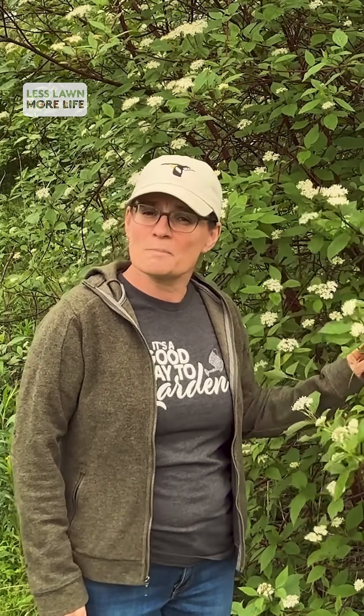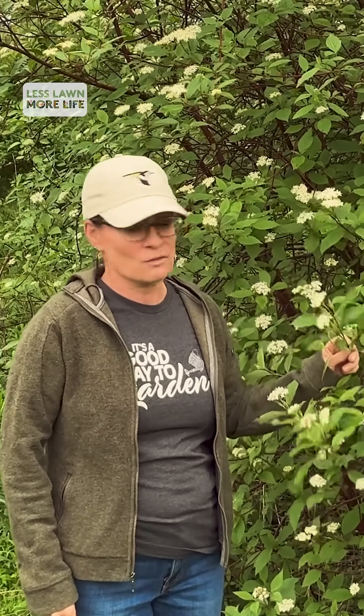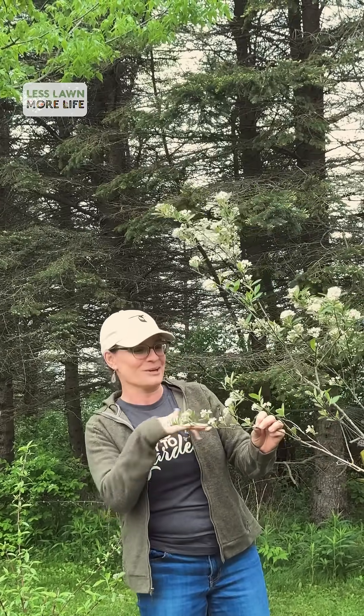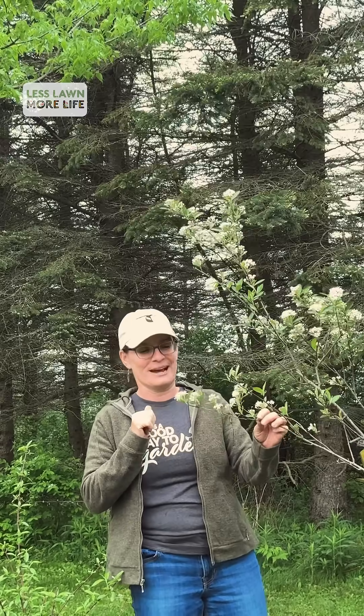So if you have space on your property, consider adding a native shrub like the Red Ozier Dogwood or another variety of tree or shrub that does well in your area. This red chokeberry will produce a beautiful red berry after all the pollinators enjoy the flowers that you see right now.